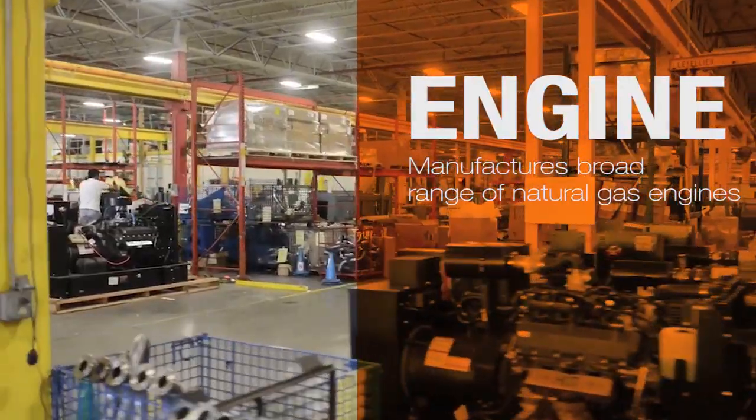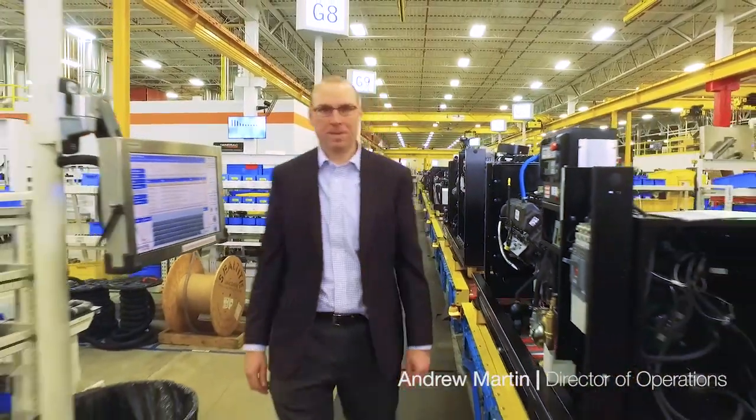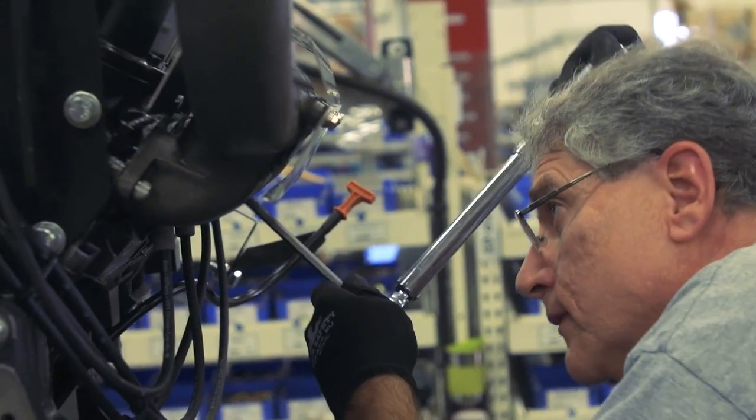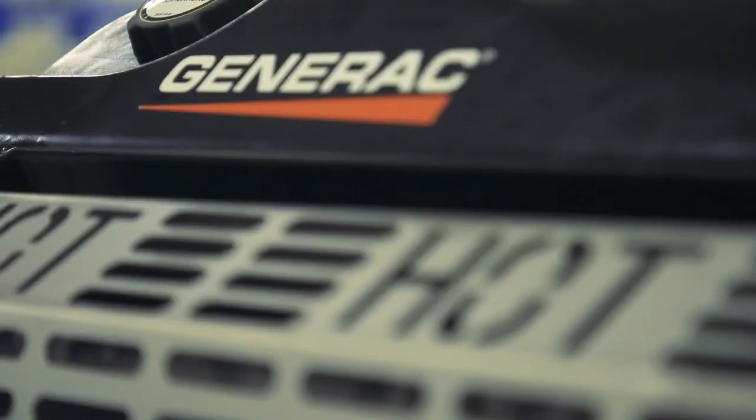At Generac, we pride ourselves on our manufacturing capability to give our customers peace of mind. One example of that is the engines that we build ourselves to differentiate our products and build them to our specific customer needs.